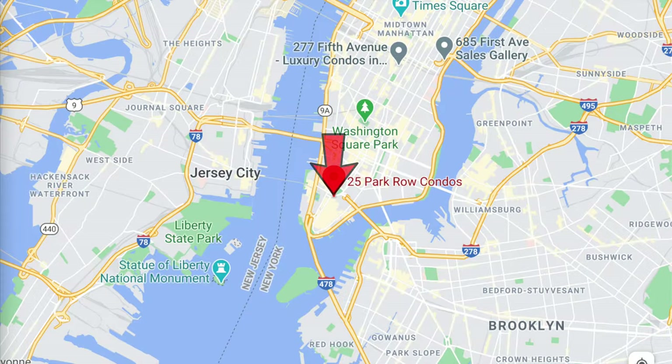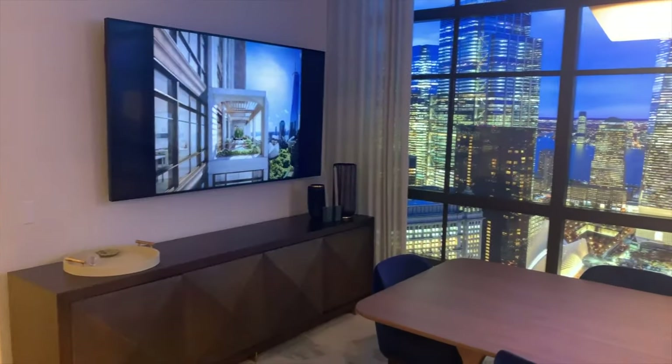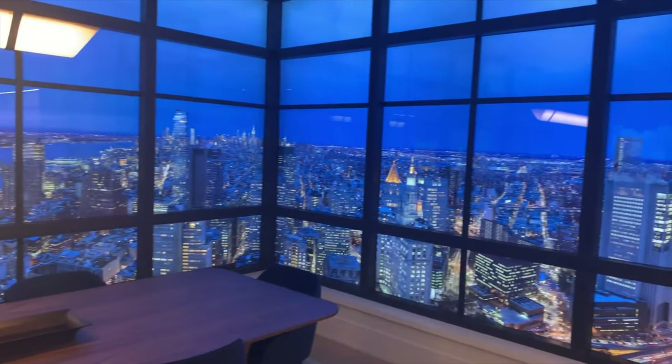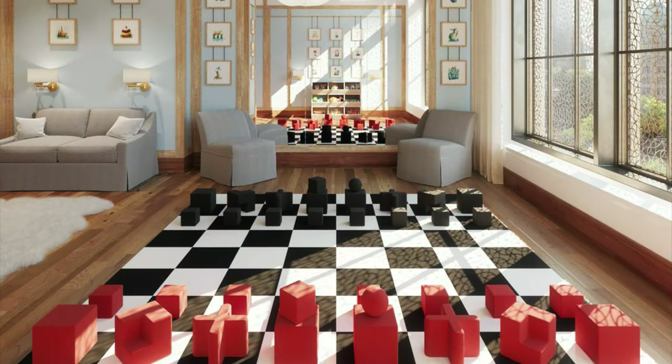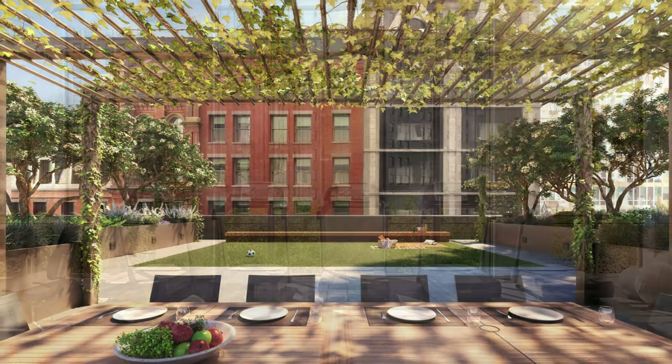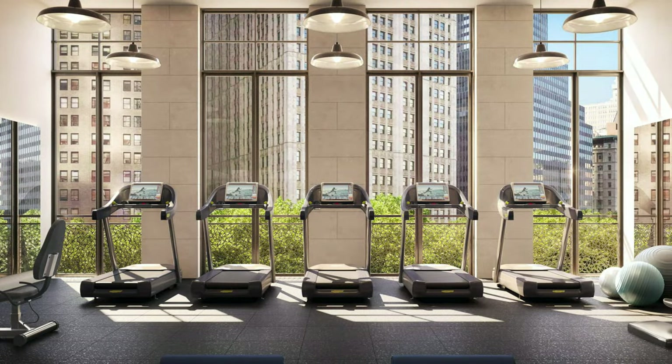Because it's at the lower part of Manhattan, you're able to see both the East River and Hudson River at the same time, which is pretty amazing. Part of the new trend of what's happening, all the amenity floors are above ground — you get sunlight and views. You get views of City Hall Park while you're at the gym.